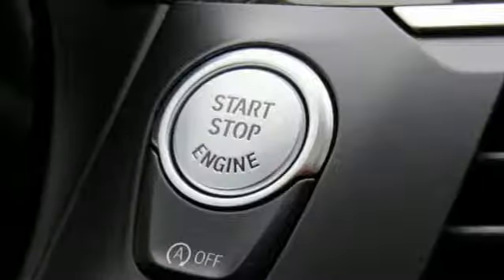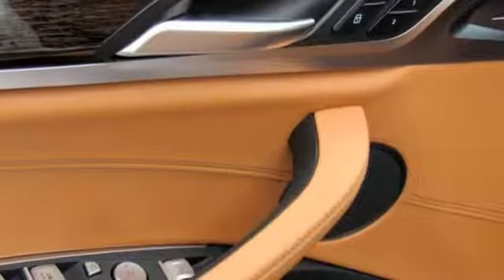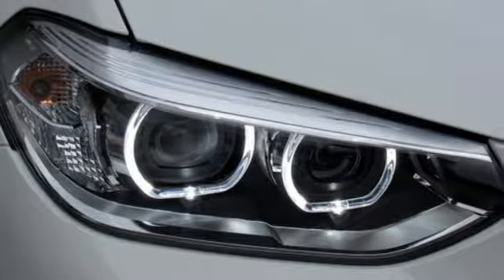Heated steering wheel, automatic transmission, first and second row express open and close sliding and tilting sunroof, gas pressurized shocks, and intercooled turbo inline four-cylinder engine.